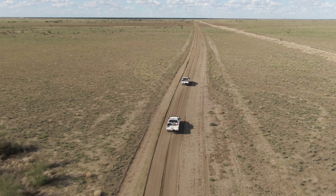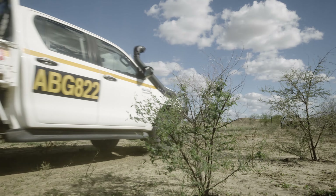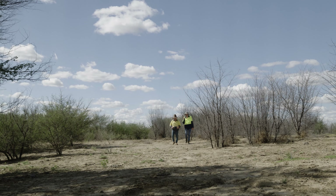Method contains an active ingredient with perhaps the longest name in the world — Aminocyclopyrichlor — and we'd like to shorten that to just ACP. It's a new active ingredient for woody weed control, so it's quite an exciting product for us.